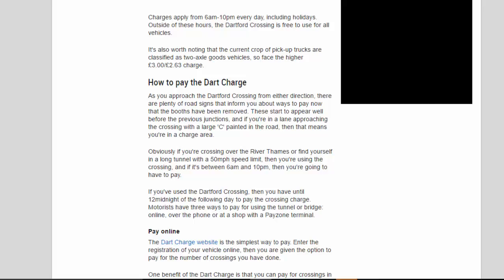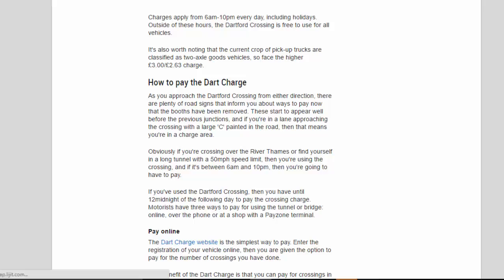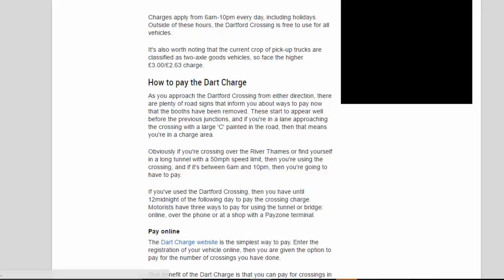How to pay the Dart Charge: as you approach the Dartford Crossing from either direction, there are plenty of road signs that inform you about ways to pay. Now that the booths have been removed, these start to appear well before the previous junctions. If you're in a lane approaching the crossing with a large 'C' painted in the road, then that means you're in a charge area.